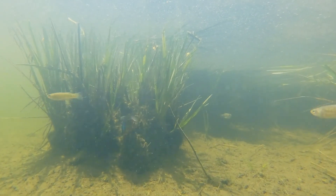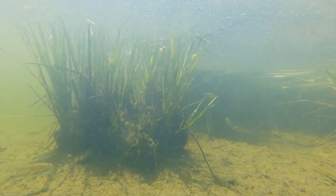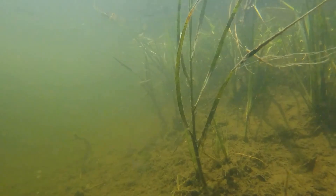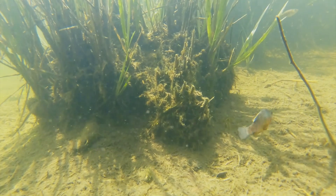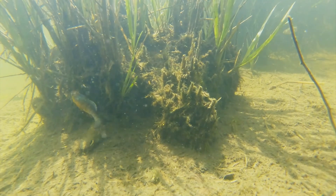If you look underwater, you can see all these small fishes just swimming along. One of my favorites is the sheep's head minnow, which in springtime is one of the more colorful fishes in the marsh. The male gets a bright breeding color — a kind of peacock blue on top and a bright orange belly.